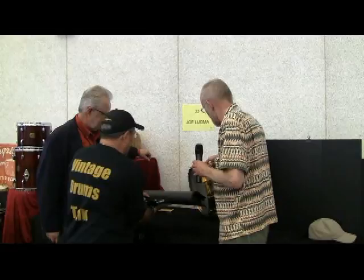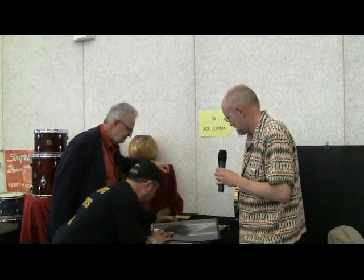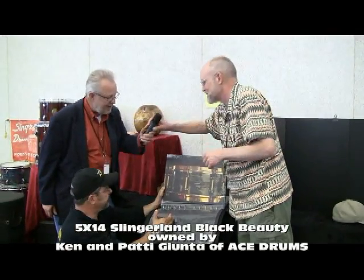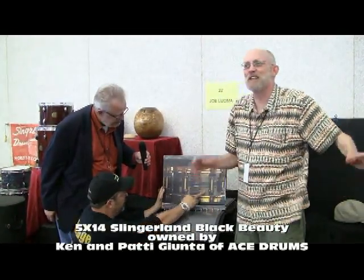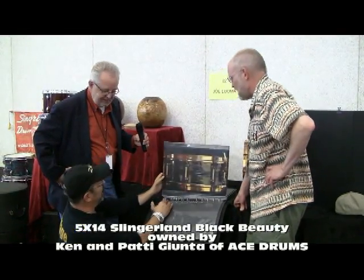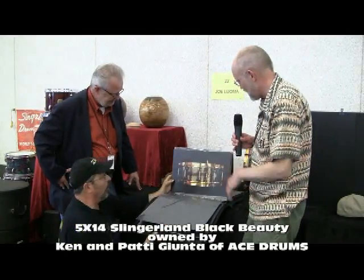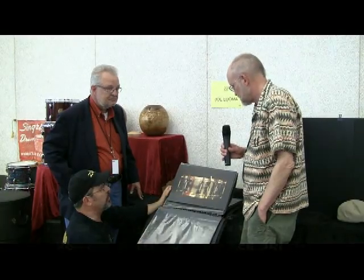A drum roll intro and then photos of what appears to be number 13 or 14 are shown — an 18-inch marching version of the Black Beauty. The 18-inch is noted as the rarest size. The color is very nice, the engraving is very nice, though there is some pitting or chipping in the black nickel finish — understandable for an 80-year-old drum. The interviewer loved the photos: 'It's a shame I couldn't bring the drum with me, but this was the next best thing.'